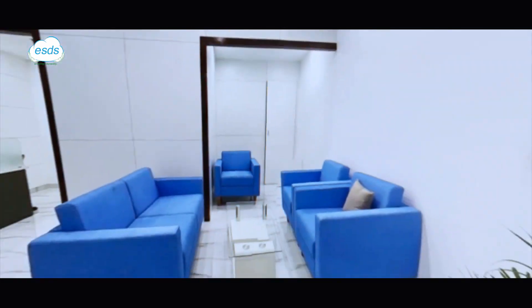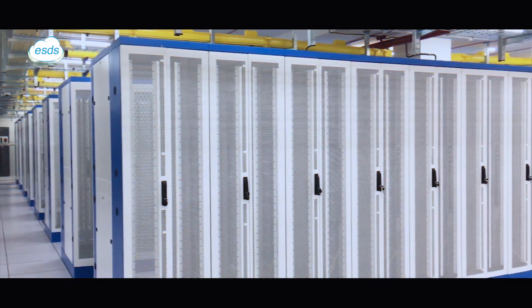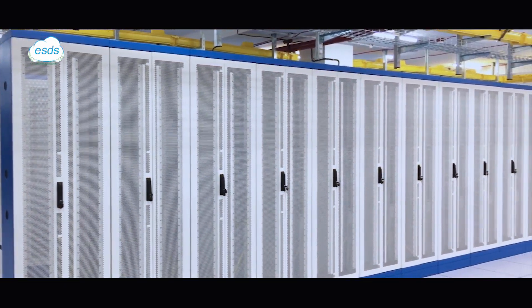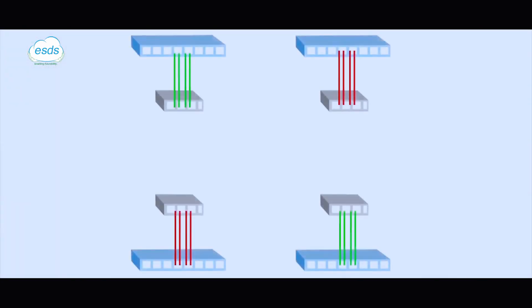The building with data center on the first floor has a capacity of 200 plus racks with separate power, cooling systems, and fire suppression system. Each rack is dual powered with metered PDU and a ring fiber network of 40 Gbps mesh uplink network.